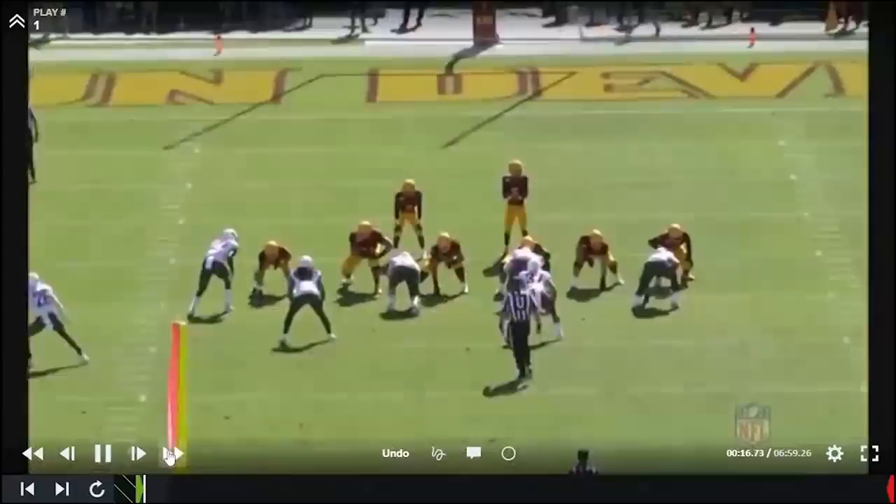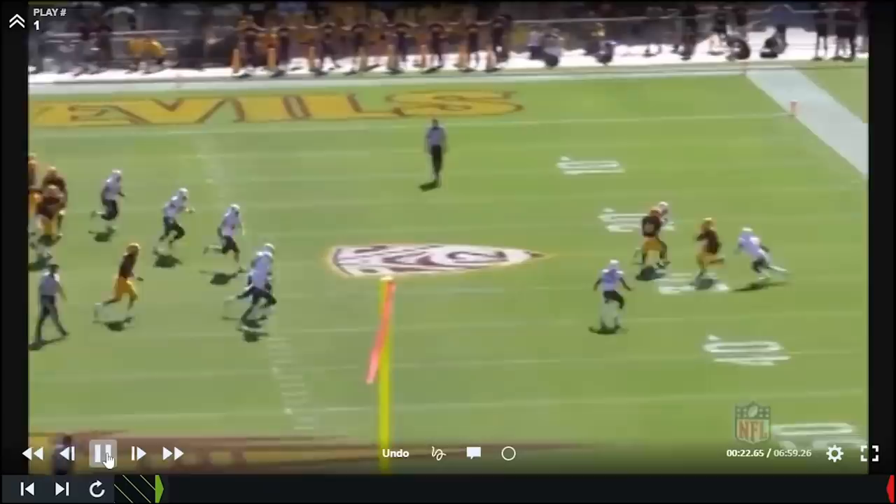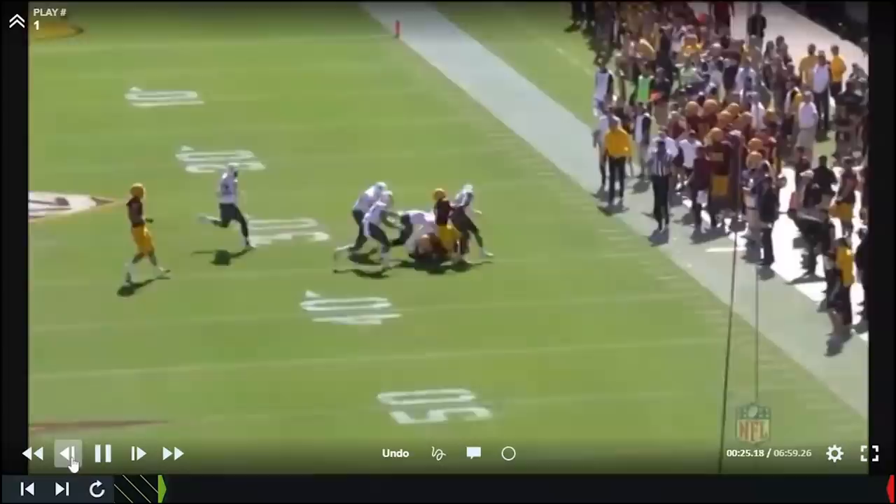You're going to notice this throughout this cut-up — Aiyuk is constantly fighting for yards after the catch. Ball out, pivots back inside. Gets north and south, fighting through angles, staying up. That balance and strength is going to be really impactful for him.